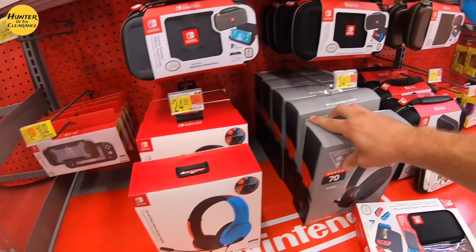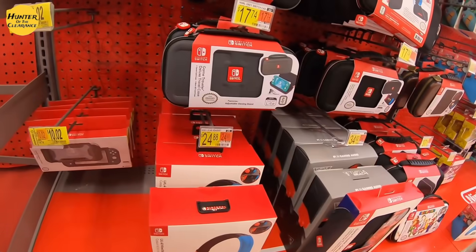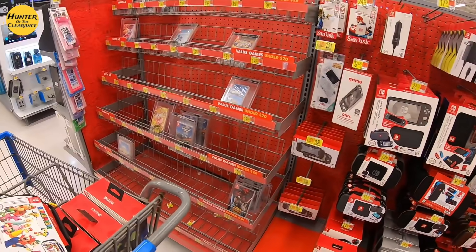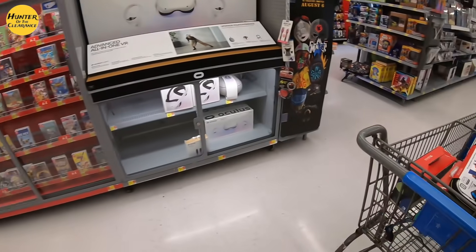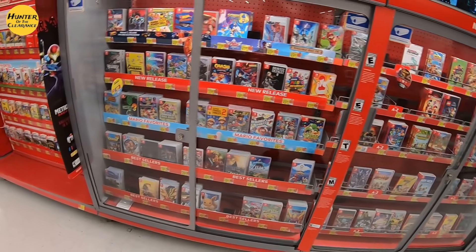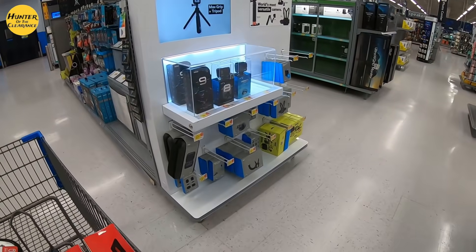We're going to be looking for some headphones here in the Xbox section. These are all games but I'm not seeing any on clearance. If you guys are enjoying the video thus far, please smash that like button, subscribe to the channel, and hit that bell notification to stay up to date on all the latest and greatest videos. Got some good deals tonight — let's keep hunting.